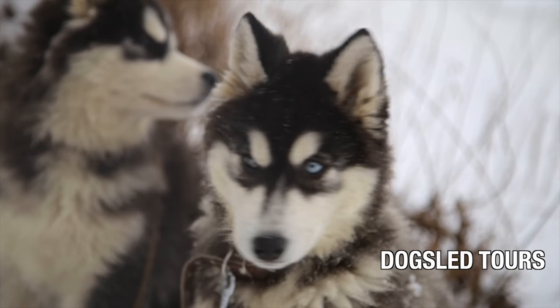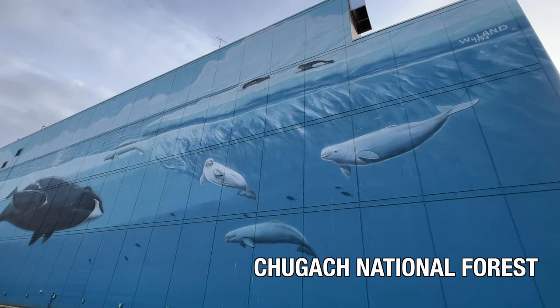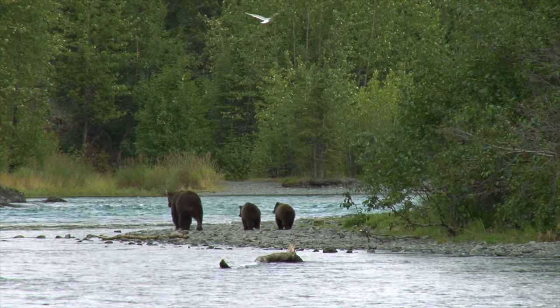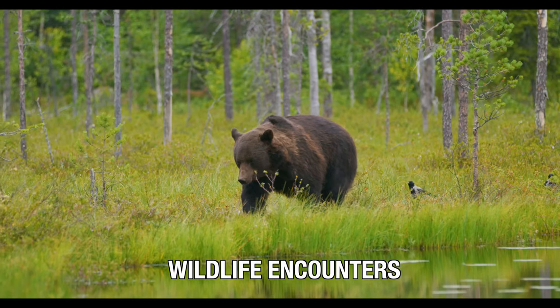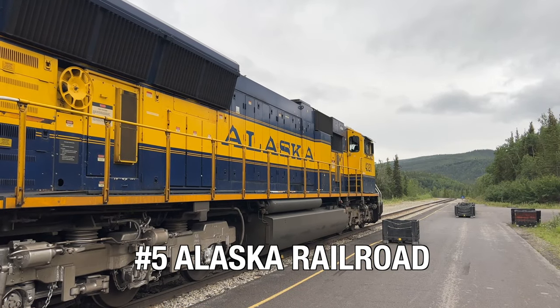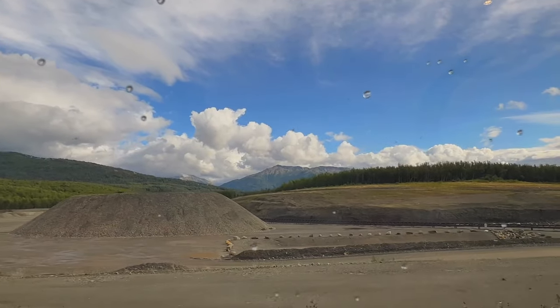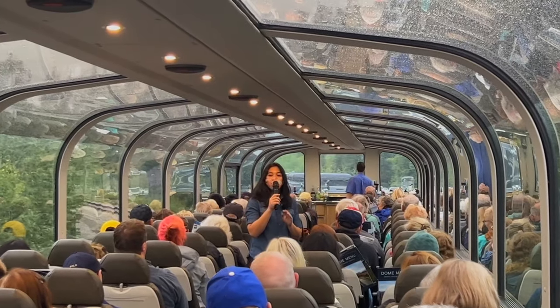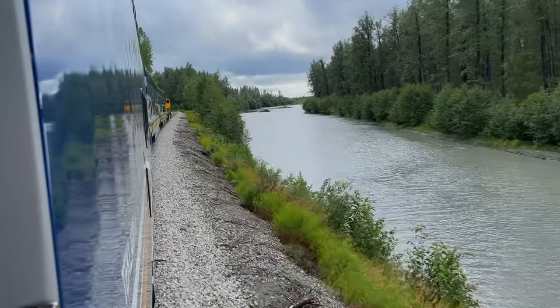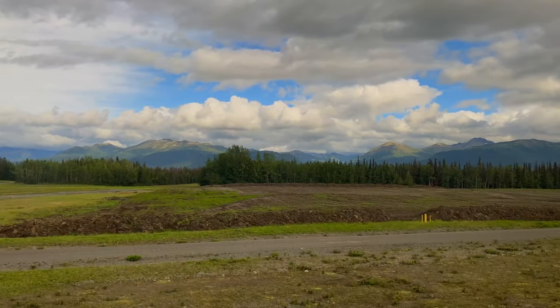When in Anchorage, you may want to book your dog sledding adventure with an actual Iditarod racer, or spot wildlife at Chugach National Forest and the Alaskan Wildlife Conservation Centre. From here you can also hop on the Alaska Railroad. The Alaska Railroad isn't just about getting from point A to point B — it's about savoring the journey itself. Originally built to access the territory's vast resources, today it takes travelers on an unforgettable journey through some of Alaska's most stunning landscapes.